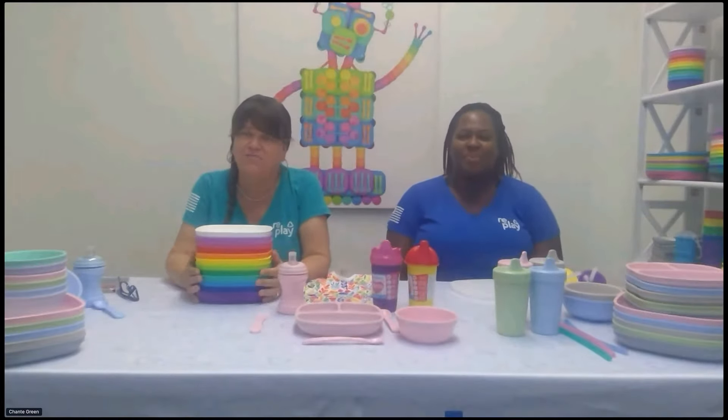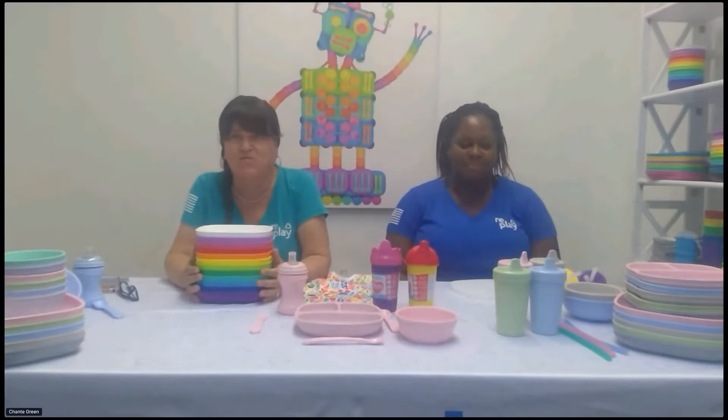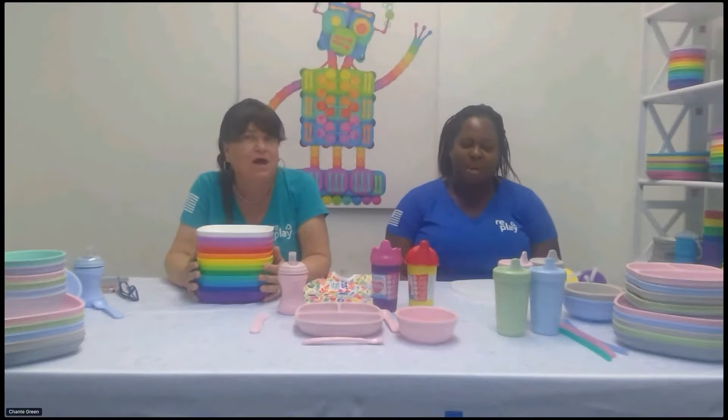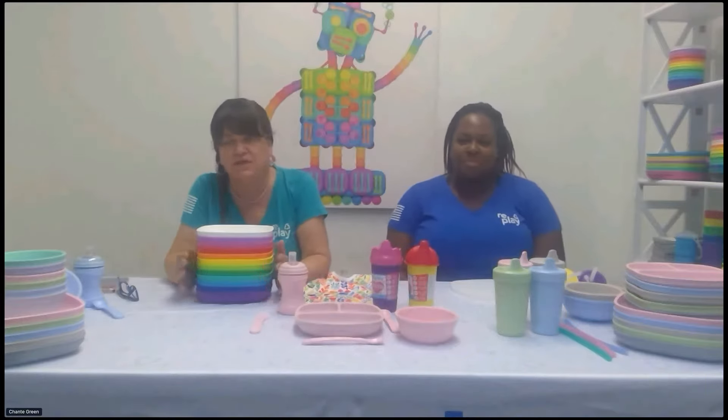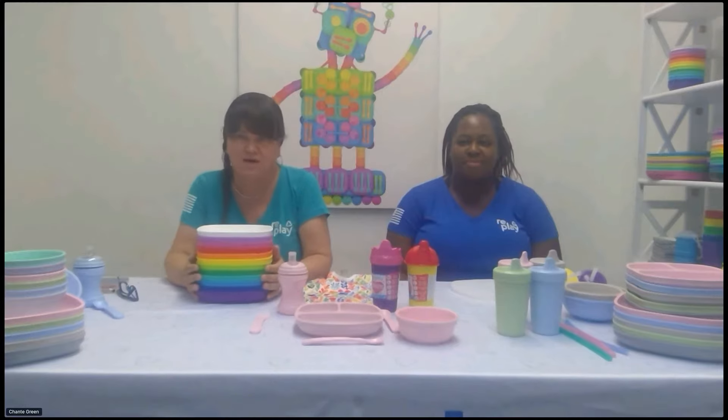We are Replay. We have been making these products for quite a few years now. We make everything in the United States, so we're very proud of that. All of our products are made out of recycled materials, with the exception of the ones we'll tell you about. Everything is made here with our own people. We are very proud that we are a US-made baby feeding company and toddler feeding company, and now we actually even do adult work.